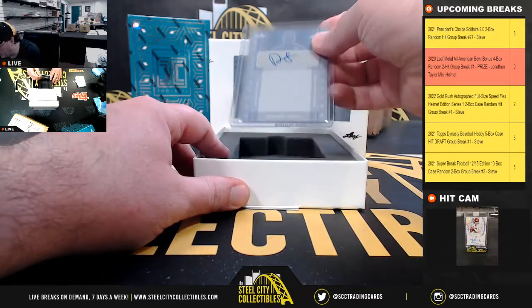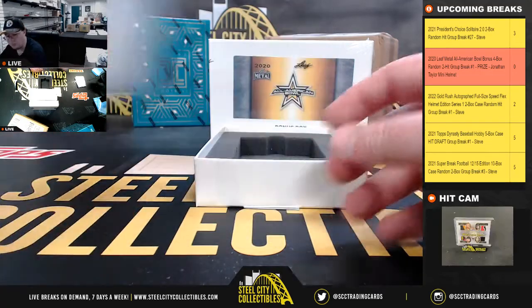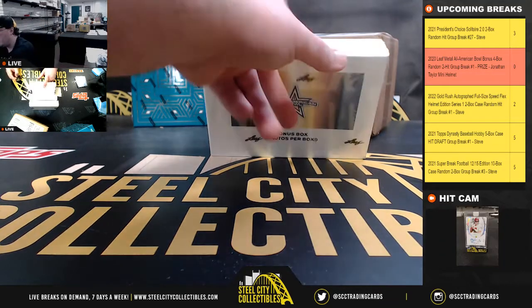And our final hit from box one here — Desmond Tisdol, printing plate. Box number two.